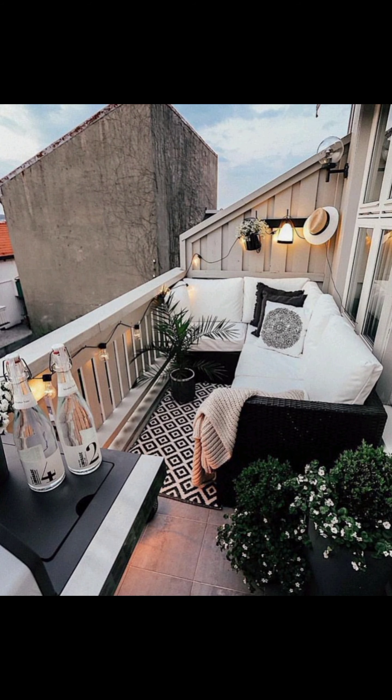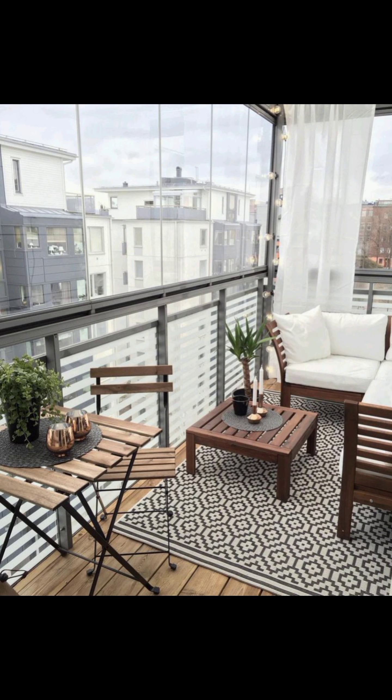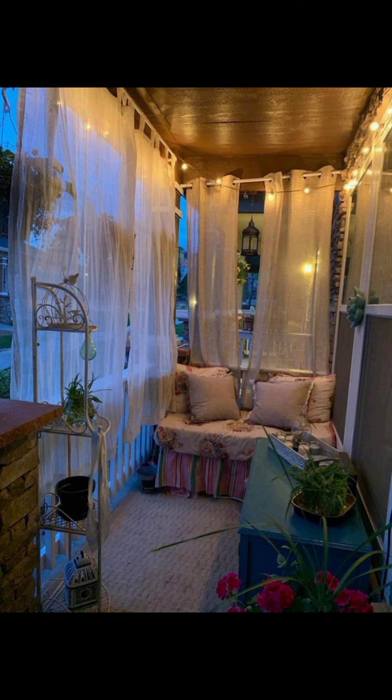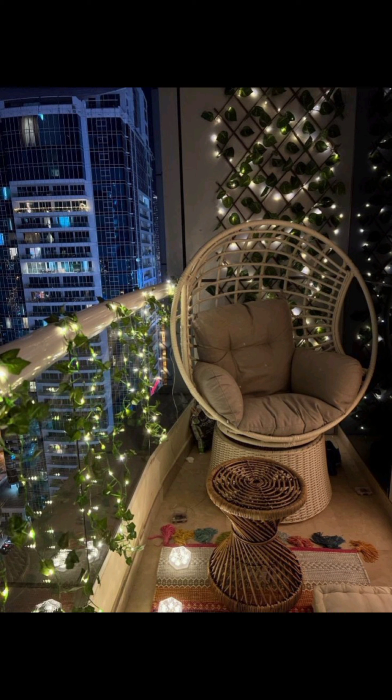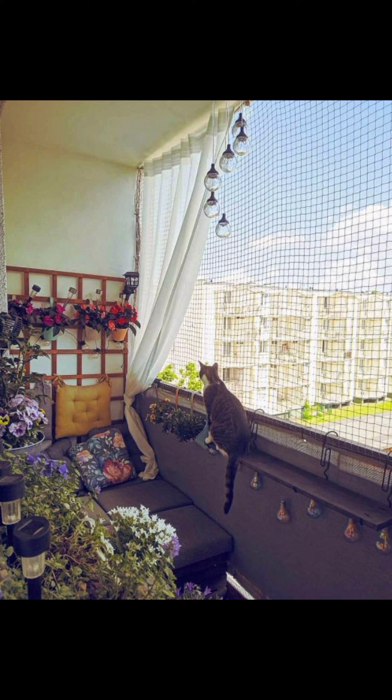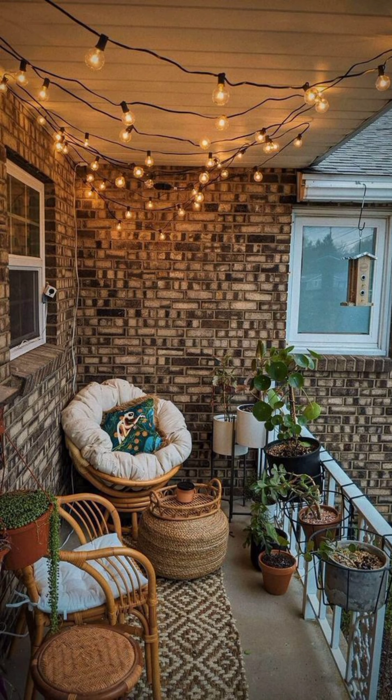Next up we have the coastal breeze design, with a palette of soft blues and sandy neutrals. This design transports you to a beachside paradise. Adirondack deck chairs, nautical decor, and a touch of sea-inspired elements evoke a sense of coastal calm, inviting you to unwind as if you are by the shore.